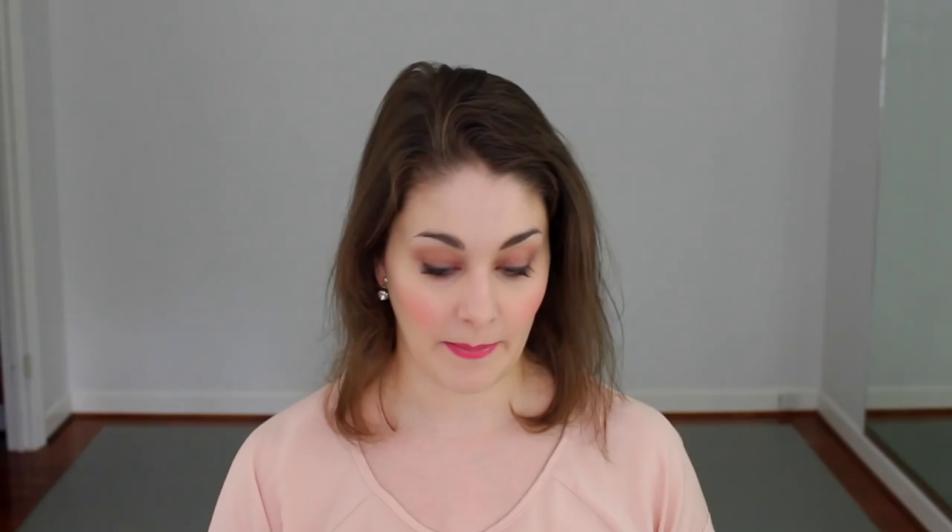The Erin Condren Life Planner now comes in different styles. They have the vertical style, they also have a horizontal style — instead of being laid out like this, it would be Monday, Tuesday, Wednesday, et cetera. They also have an hourly layout now, so you can literally plan your life hour by hour. I'm not that crazy of a planner person, but these are, in my opinion, the best planners out there. You can customize the covers and everything. I've linked it below where you can go and purchase one. I absolutely adore my planner and quite frankly probably couldn't live without it at this point.